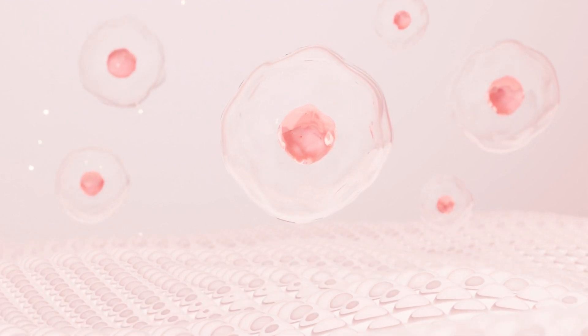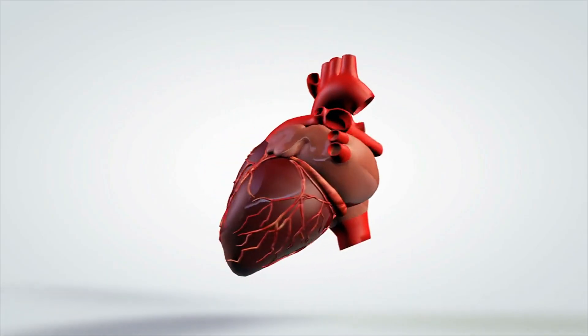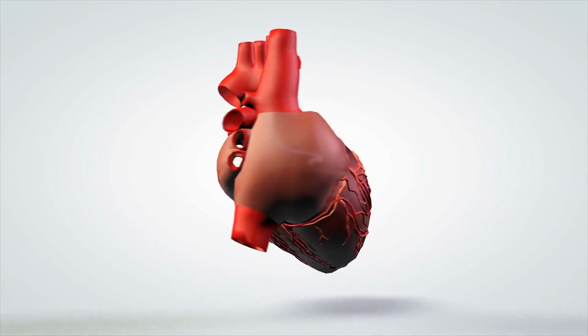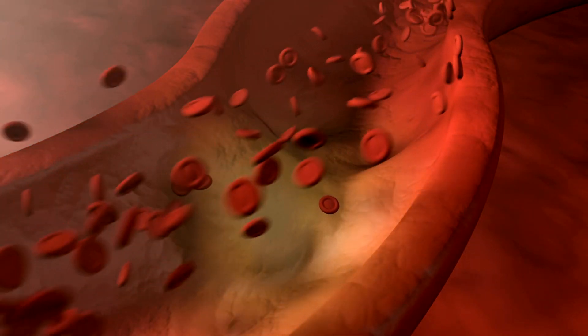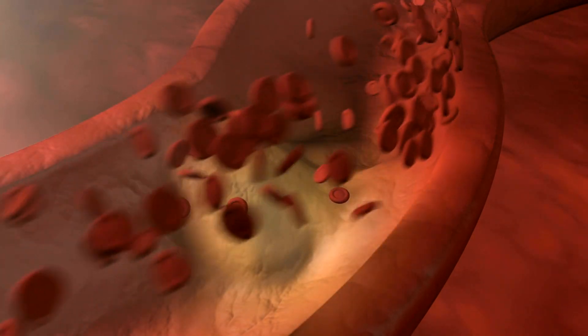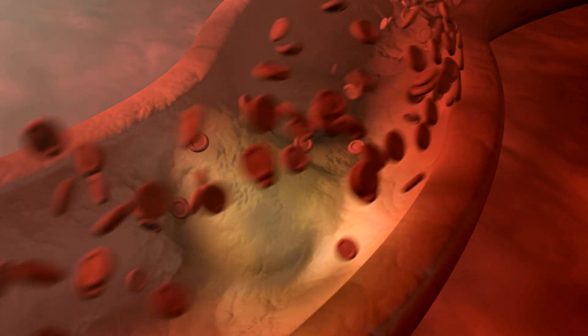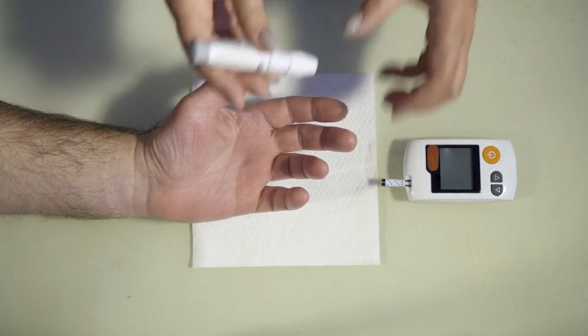Inflammation is your body's response to outside invaders — it's nature's way of helping the body rid itself of unhealthy cells to heal. However, chronic inflammation can destroy healthy cells, tissue, and organs, leading to life-threatening diseases. An inflamed heart often leads to arrhythmia and coronary heart disease. When the walls of the arteries become inflamed, plaque is loosened, leading to an aneurysm that interrupts blood and oxygen flow to the brain, resulting in a stroke.